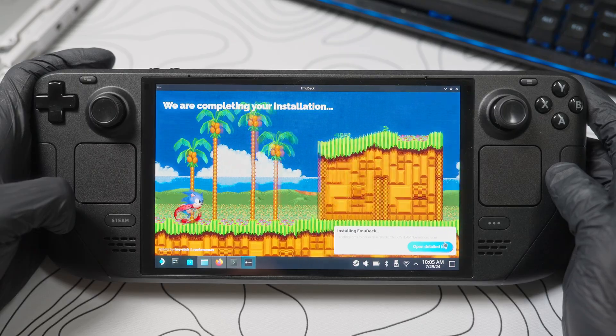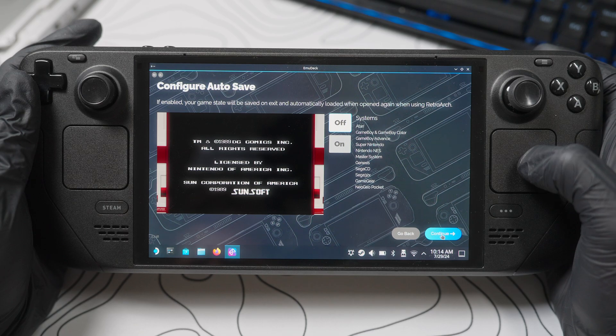Most people aren't going to be able to deal with this — you've got to read instructions. People just want to plug and play. I know everybody said Emulation Station is so easy, but it was not that easy for me. It was manageable, but not that easy. Luckily, if you've been gaming for 20 years, I'm sure you'll figure it out.